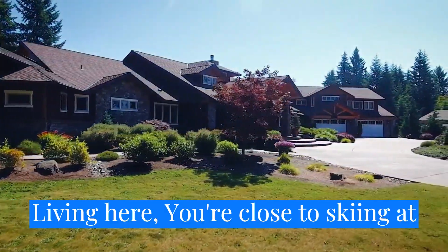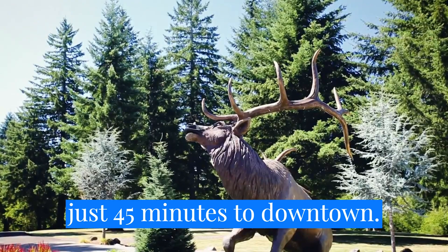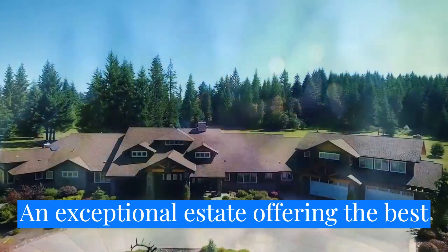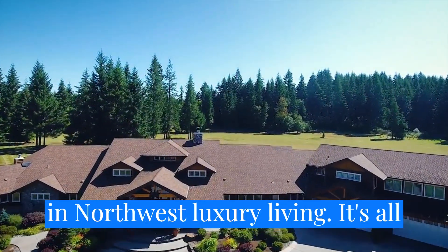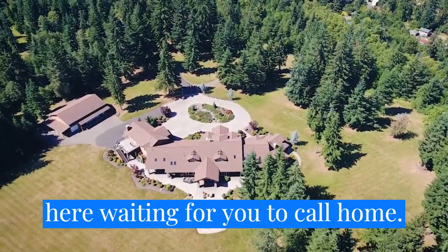Living here, you're close to skiing at Mount Hood, fabulous fishing, and it's just 45 minutes to downtown. An exceptional estate offering the best in Northwest luxury living — it's all here waiting for you to call home.